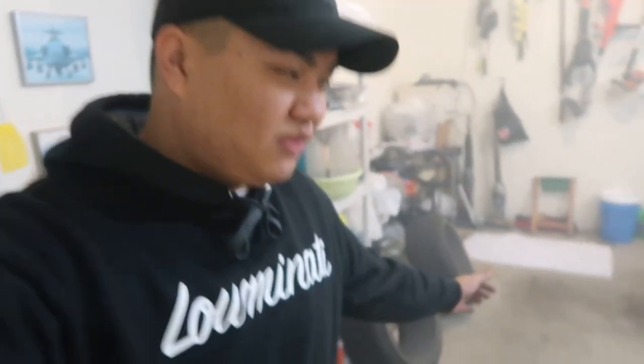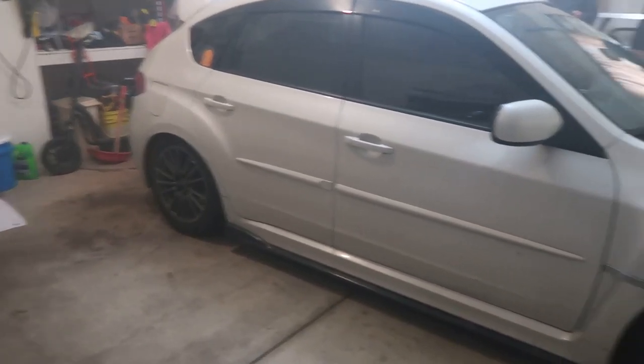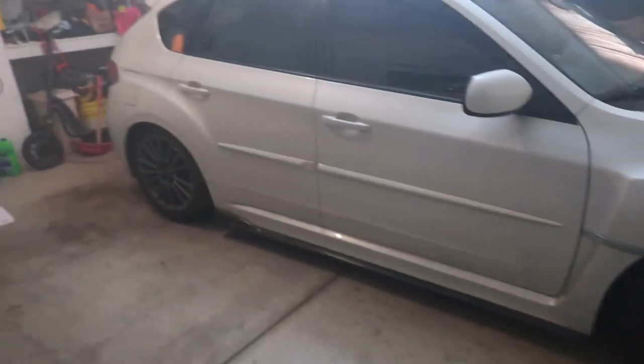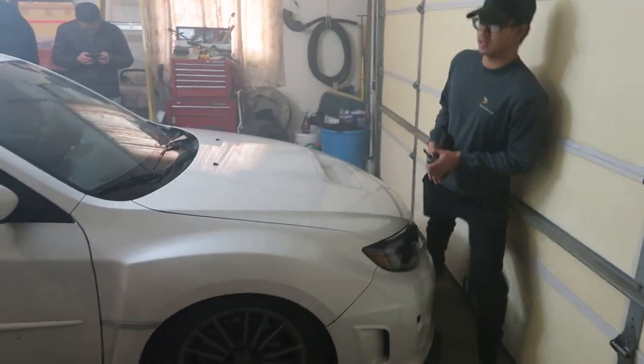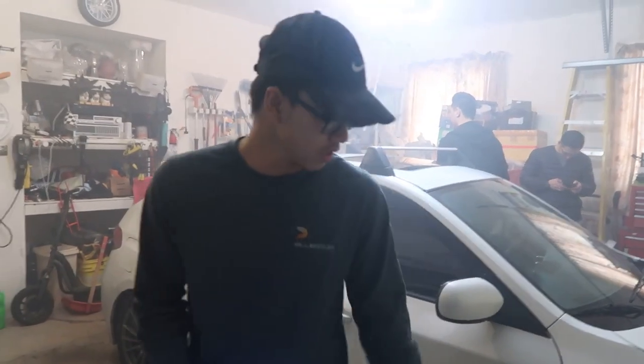Alright guys, I just finished putting my stock wheels back on. It looks so ugly in here — stop vaping, bro. Those are summer tires so they're easier to drift.